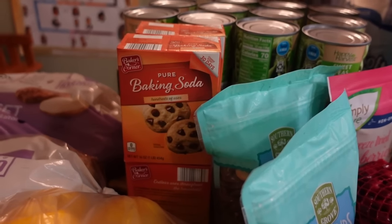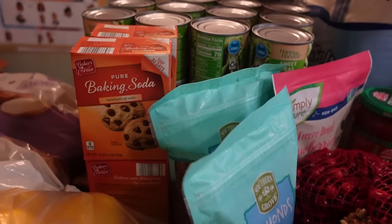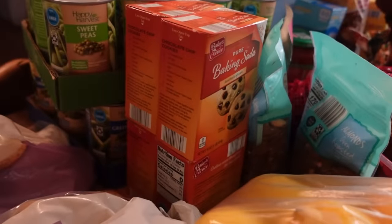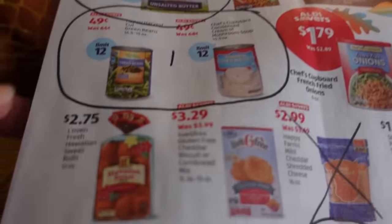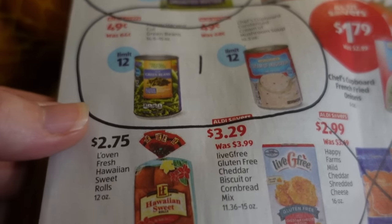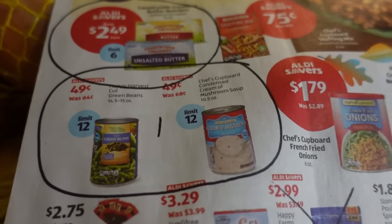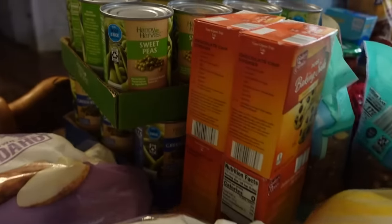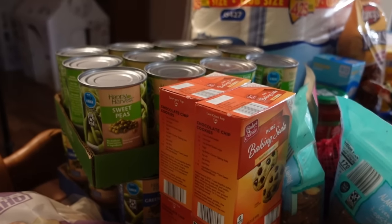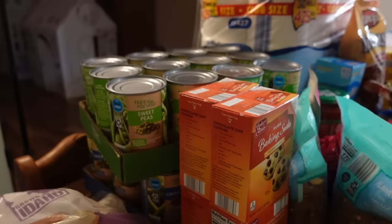Jumping back to the baking soda — I'm restocking my stockpile with four boxes. We use it for cooking and a lot for cleaning as well. Behind that are two flats of vegetables. Aldi has their canned vegetables at 49 cents a can again this week with a limit of 12, which is one flat of each type — green beans, peas, corn, creamed corn, and French-style green beans. I got one flat of peas and one flat of green beans. We actually prefer frozen vegetables, but I always keep a stockpile of canned on hand just in case — it's emergency food.